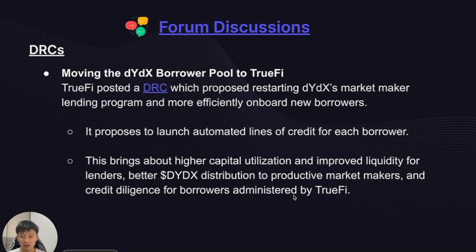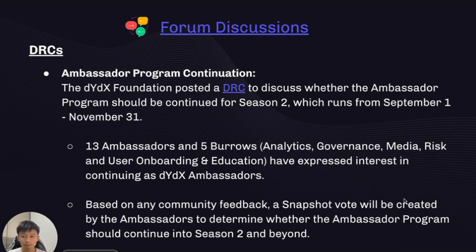On forum discussions, we briefly discussed moving the borrowing pool over to TruFi, which is proposing automated lines of credit for each borrower, bringing high capital utilization, improved liquidity, better rewards distribution, and proper credit diligence that DYDX historically has not managed well. The Foundation also posted a DRC to discuss continuing the ambassador program for Season 2, running from September 1st to November 30th. 13 ambassadors across five regions expressed interest in continuing, and based on community feedback, a snapshot poll will be created to reach consensus.